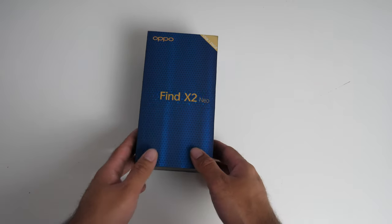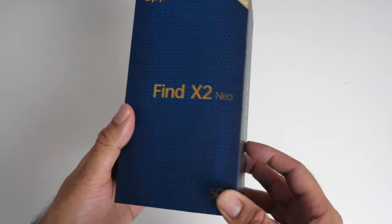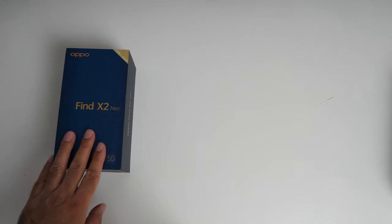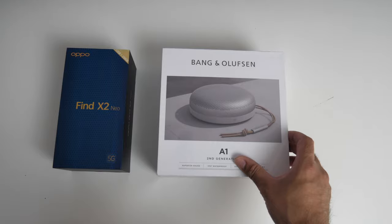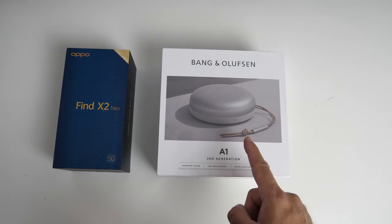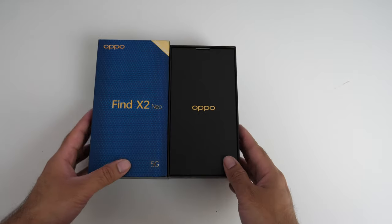So if you're after value for money, then the Oppo Find X2 Neo might be exactly what you're looking for. You can pre-order this right now at Carphone Warehouse for only £599 and that gets you a completely free Bangalphan A1 Bluetooth speaker which is worth £150 itself.